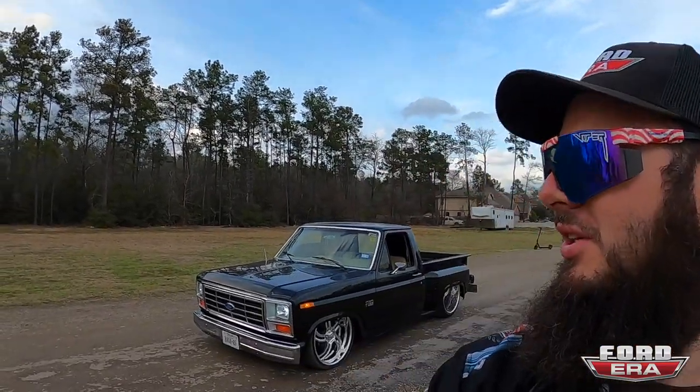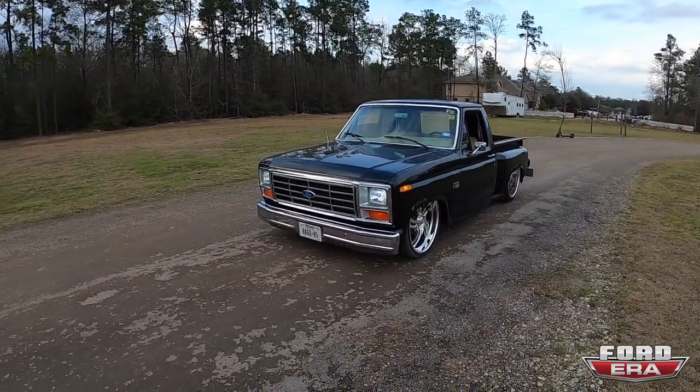What's up everybody, welcome back to another episode of What the Truck. We got Chewy over here from HID Kits out here in Houston and his bitchin' 1985 bagged F-150.